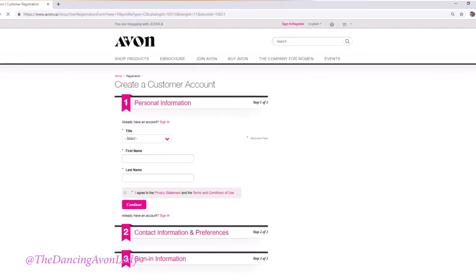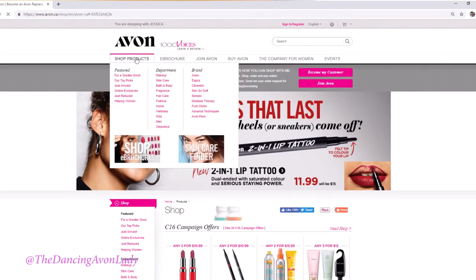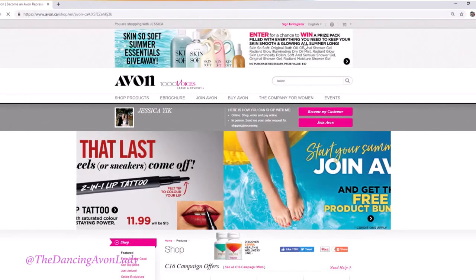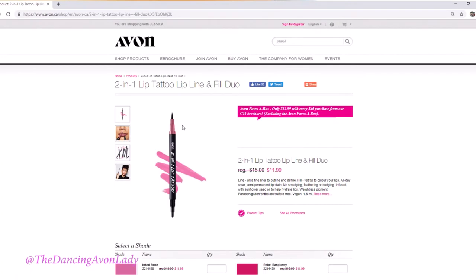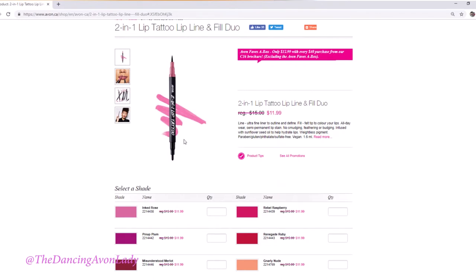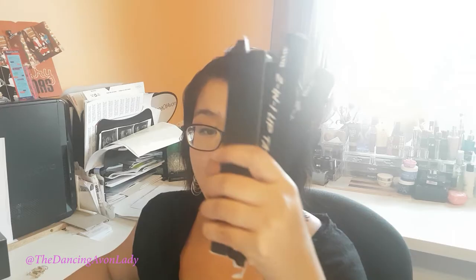After you create your customer profile, you just go on and shop to your heart's content. You can search up products — so if you want to put 'tattoo,' you'll see the lip tattoo right there and it's on sale. It's regular $15, on sale for $11.99. That's nice. It's really cool because it does have two ends — I will do a full review very soon. I've actually purchased every single one. The one I'm wearing right now is the Rebel Raspberry.